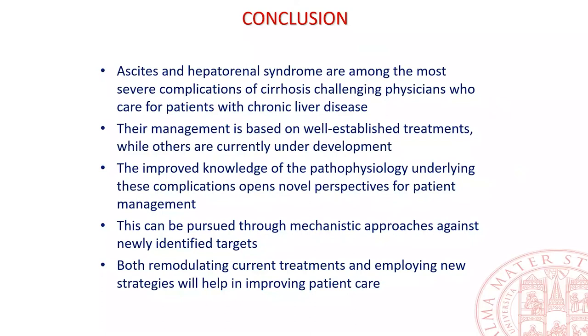In conclusion, ascites and hepatorenal syndrome are among the most severe complications of cirrhosis, challenging physicians who care for patients with chronic liver disease. Their management is based on well-established treatments, while others are currently under development. Improved knowledge of the pathophysiology underlying these complications opens novel perspectives for patient management, through mechanistic approaches against newly identified targets, and both remodulating current treatments and employing new strategies will help in improving patient care. Many thanks for your attention.